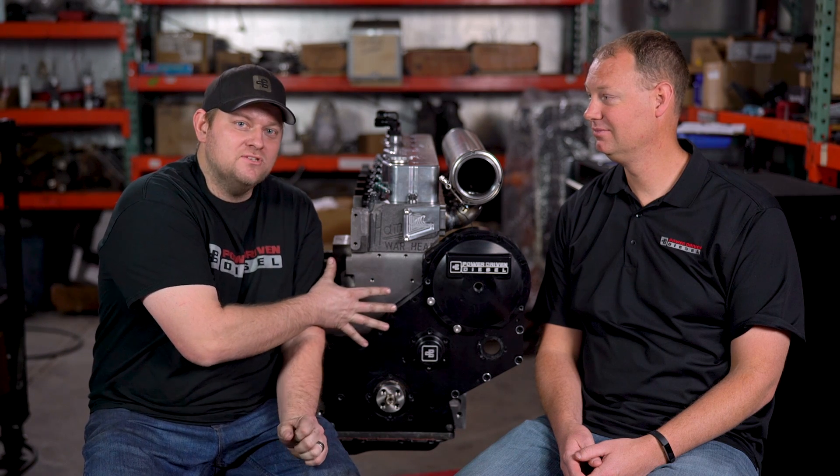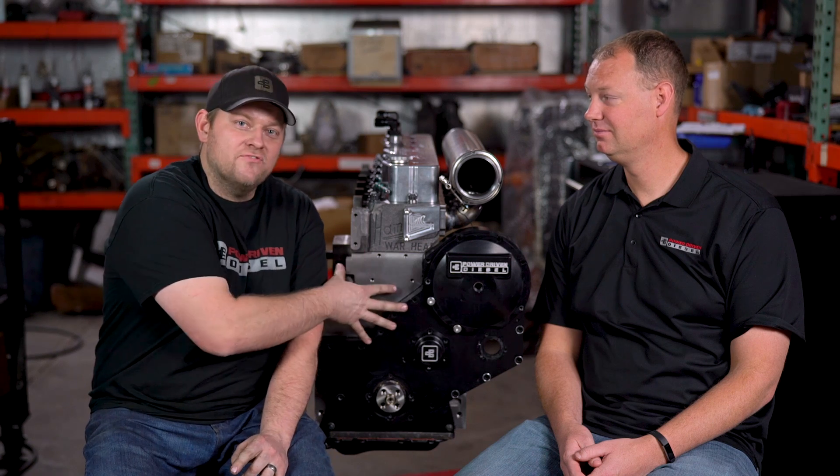Welcome to Power Driven Diesel. We're not talking about the back of a UCC engine today — it's just here so you focus, because we know most of you guys care about mechanical injection. We're about to talk about a common rail engine, so bear with us. There are lots of people who care about common rail stuff.